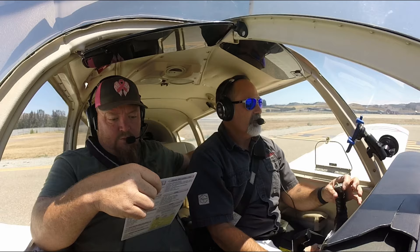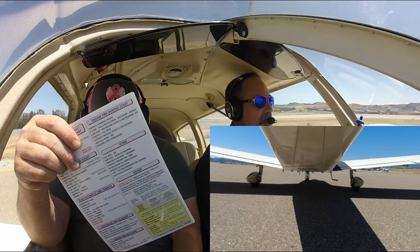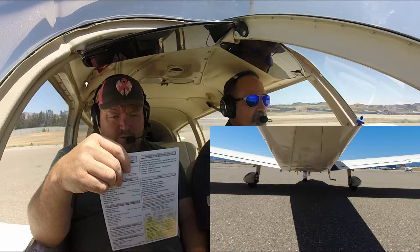St. Louis Tower, Piper Cherokee 2-6-6-1 Tango, holding short of runway 2-9er, ready for departure, request left downwind departure. Cherokee 2-6-6-1 Tango, no delay, runway 2-9er, cleared for takeoff, left downwind departure approved. No delay, runway 2-9er, cleared for takeoff, left departure approved, 6-1 Tango.